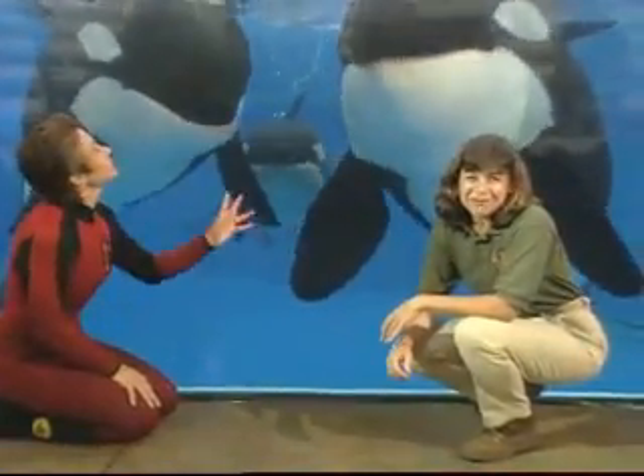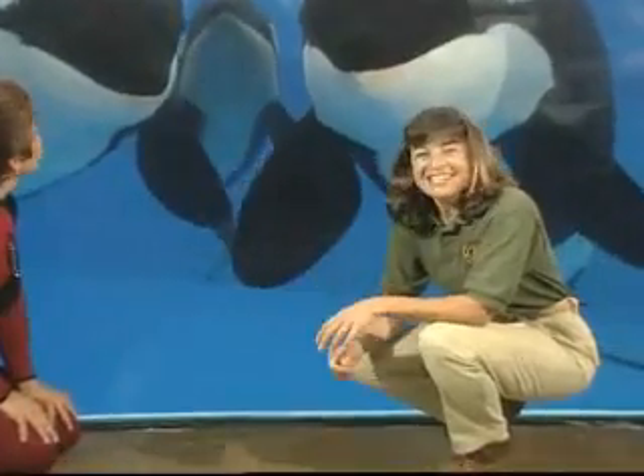These trainers sure have a lot to be proud of. Besides this calf, ten other killer whales have been born and raised in SeaWorld parks across the country, making it the most successful killer whale breeding program in the world. For AnimalWise, I'm Julie Scardina.